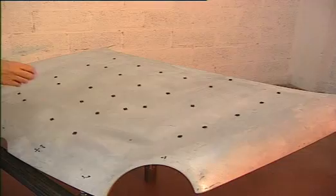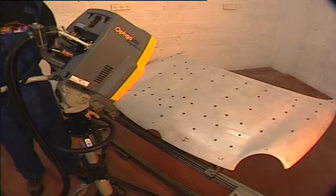For large and complex parts, sophisticated mapping devices support the photogrammetry process.